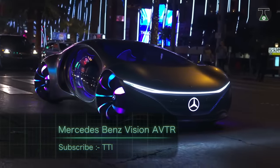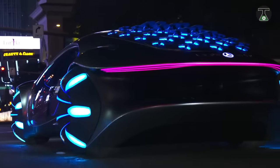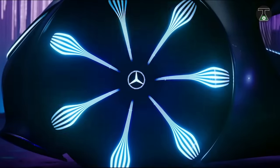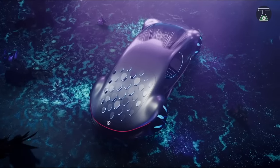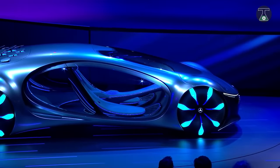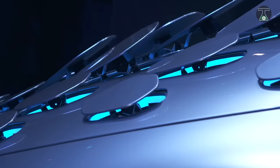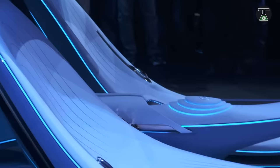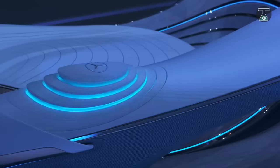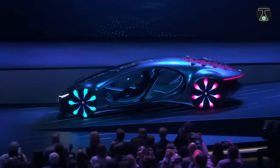The Mercedes-Benz Vision Avatar was inspired by the James Cameron movie Avatar. Modeled after the imaginary connection between man and machine described in the movie, this car is simultaneously one of the most futuristic-looking and organic products seen in the automobile field in recent years. Equipped with movable glass doors and unusual spherical wheels with glowing inserts, the Vision Avatar has 33 stunning moving aerodynamic elements. It also comes with a feature that fits this concept vehicle perfectly — its lights can be customized to synchronize with the driver's heartbeat.